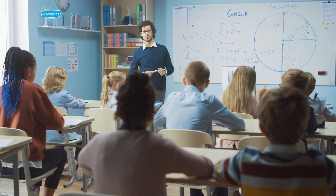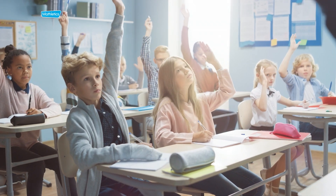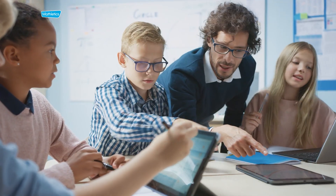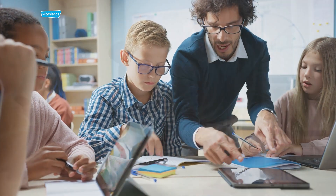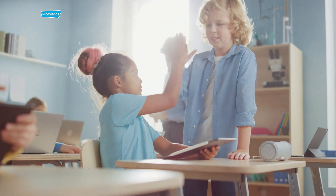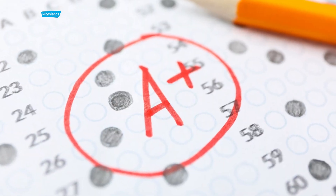Teachers know that motivation and engagement are key factors in student success. When students are enthusiastic, they are eager to explore, experiment and push their limits. Studies show that motivated and engaged students are more likely to excel academically and become lifelong learners.